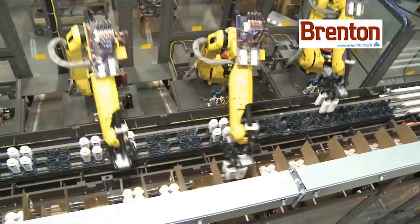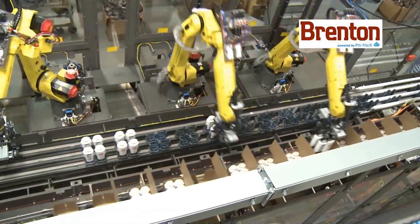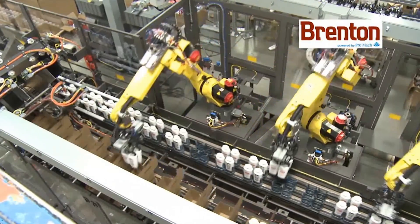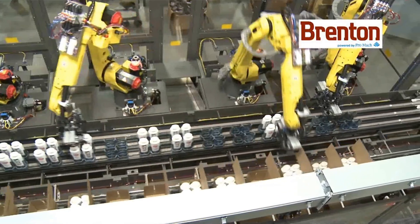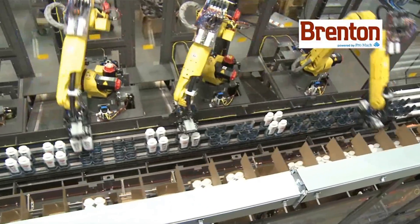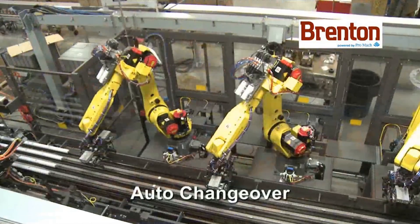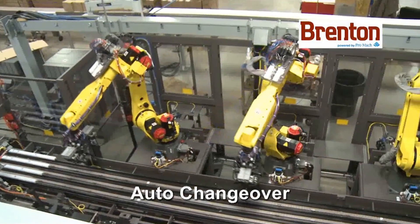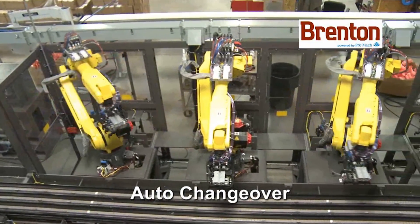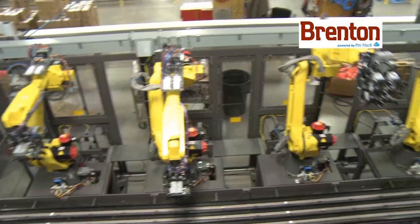Each of the FANUC M20IA robots attends to a fixed area of the puck and case conveyors. Each robot controls the expansion of a specified product tool that is unique to the product type. The robot's end-of-arm tool adjusts to pick bottled product from a pre-positioned matrix of pucks, then collapses the end-of-arm tooling to form the smaller matrix size necessary for insertion of the product into pre-positioned cases.